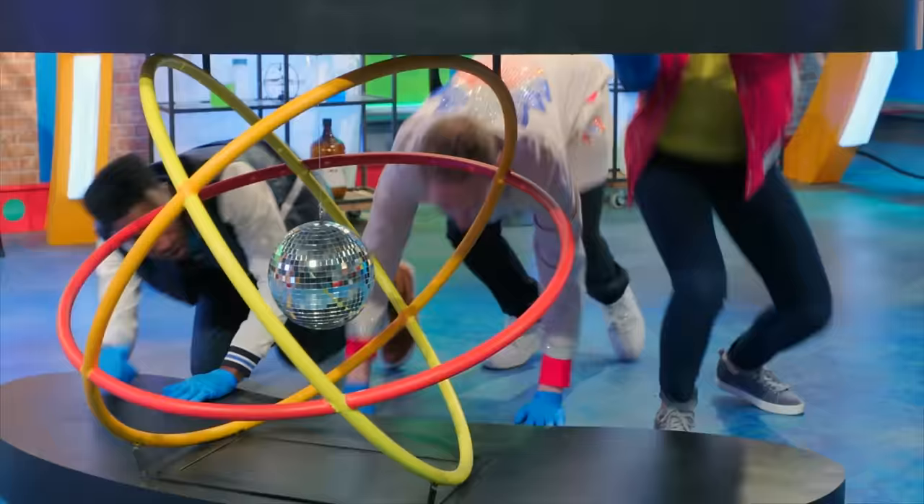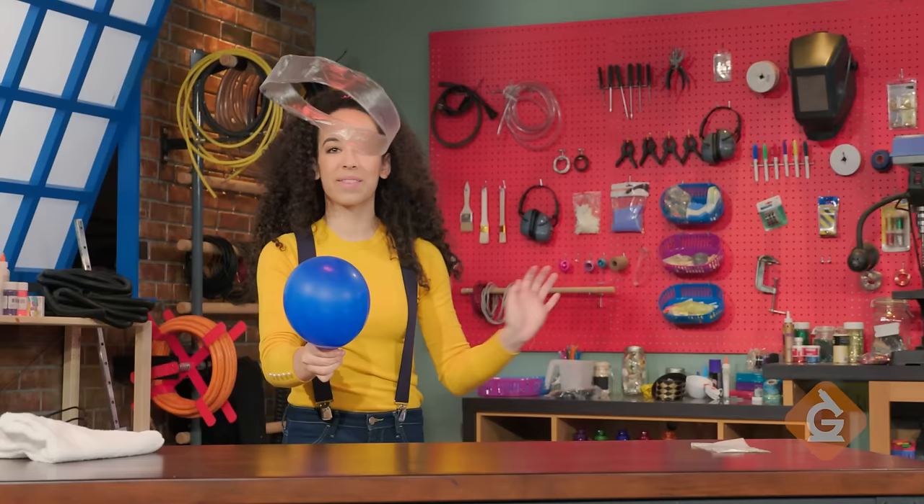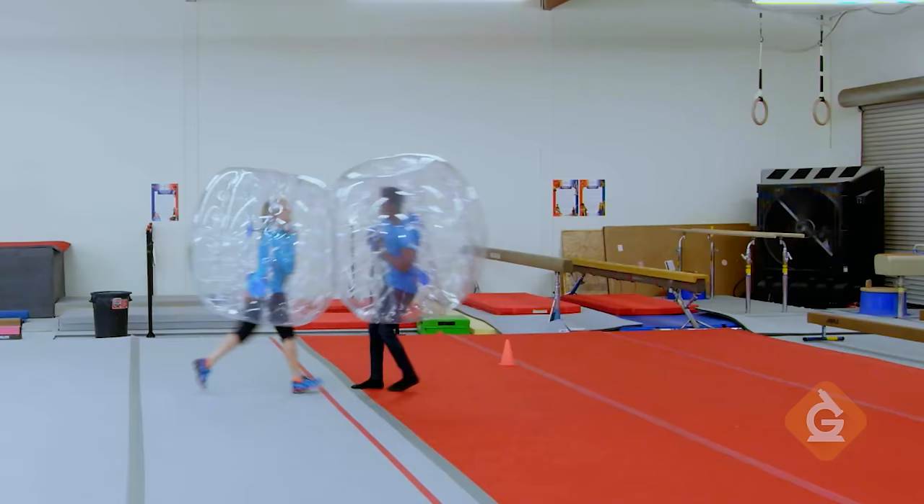Hey, kids! If you want to watch this whole episode and more, tell your teacher to sign up at generationgenius.com. We cover all science topics in grades 3 to 5, and you get to watch it in class. But only if you tell your teacher.